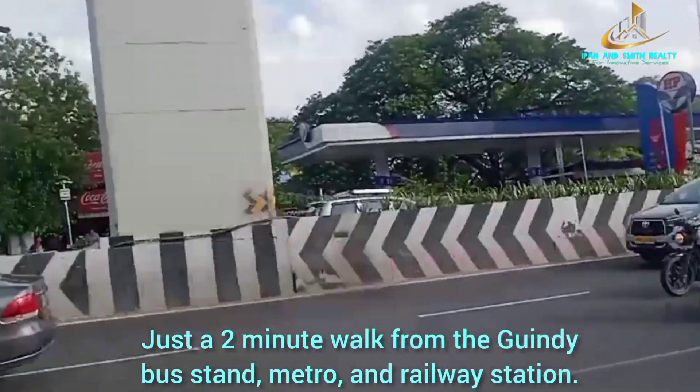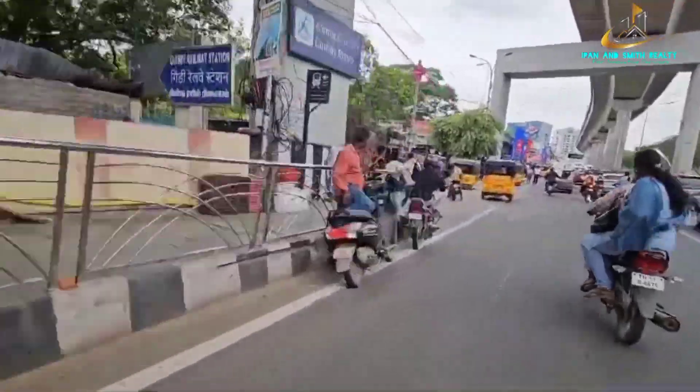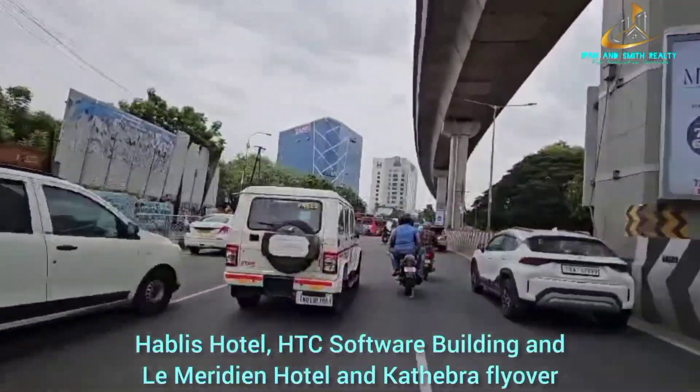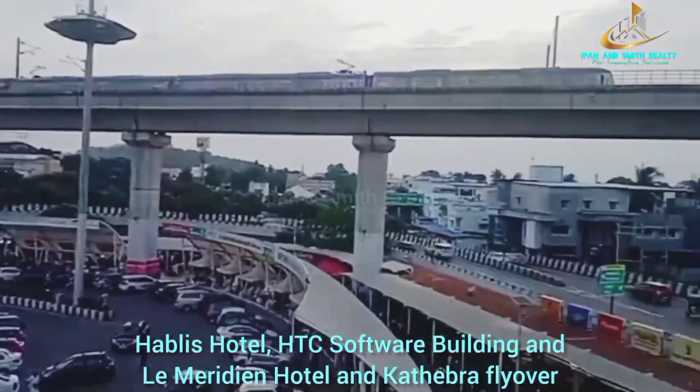Just a two-minute walk from the Gindi bus stand, metro, and railway station. Situated opposite the HP petrol pump and diagonally across from Pablis Hotel, HTC Software Building, Le Meridian Hotel, and Cathabra flyover.